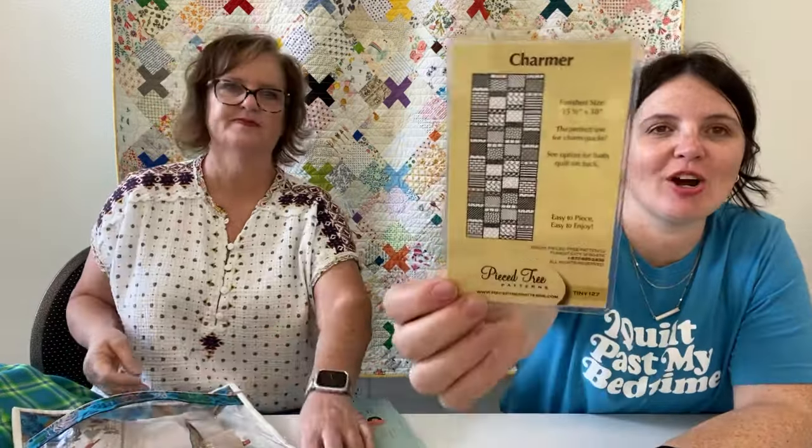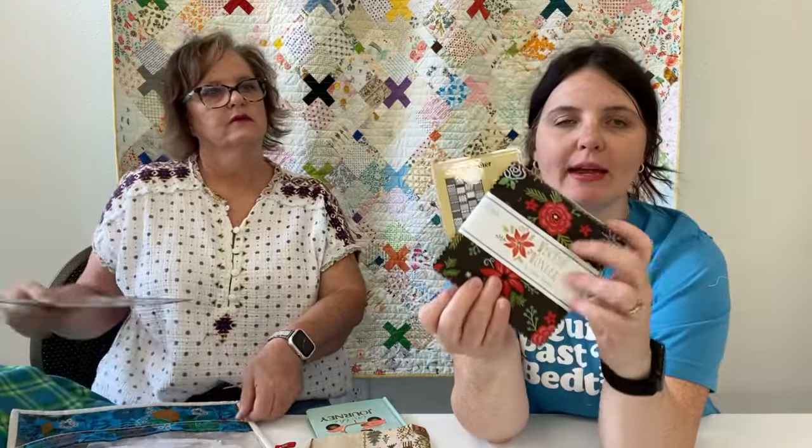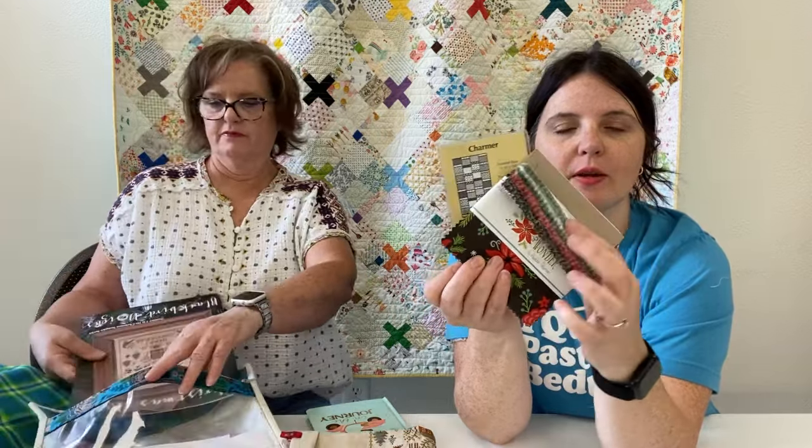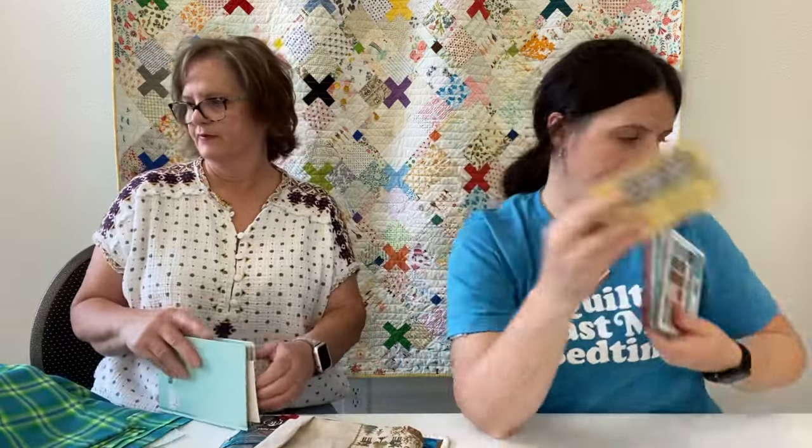Next up is the Charmer pattern — we have this in the shop. It just uses a charm pack; it's a table runner, and that's all it needs is a charm pack and binding. This is another thing I'm planning to finish over the summer, and then I'll be ready for Christmas. I went through all my table runners for teacher appreciation week at school — we make gift bags for the teachers — and lordy, I had stacks of them. I gave away 12 to 15 in little gift bags for the teachers.